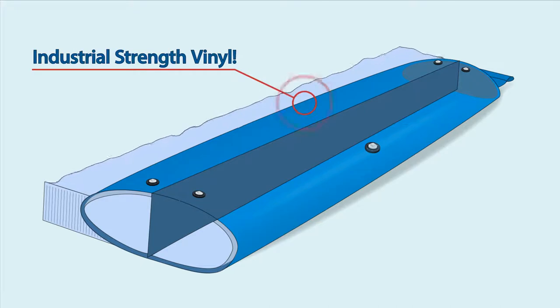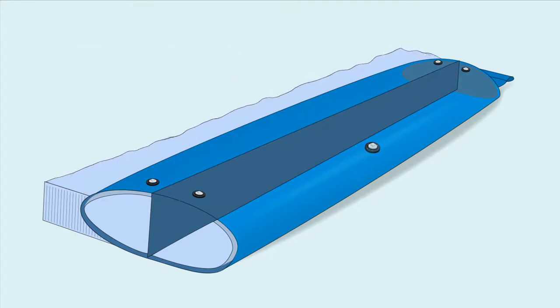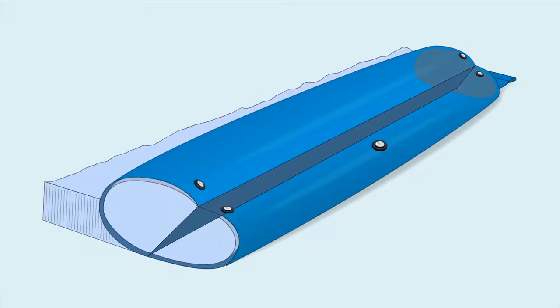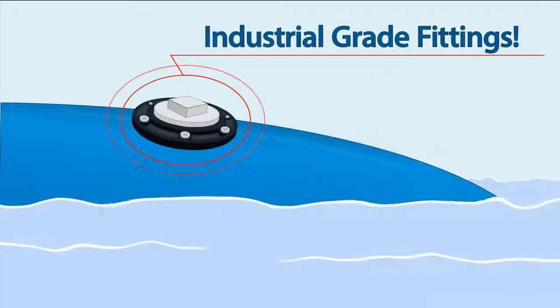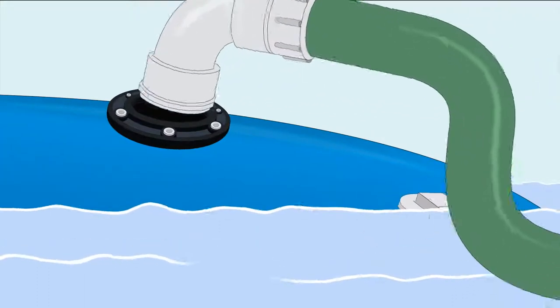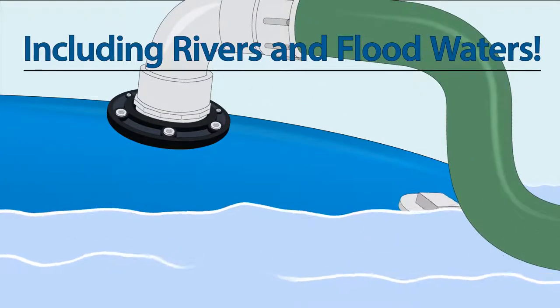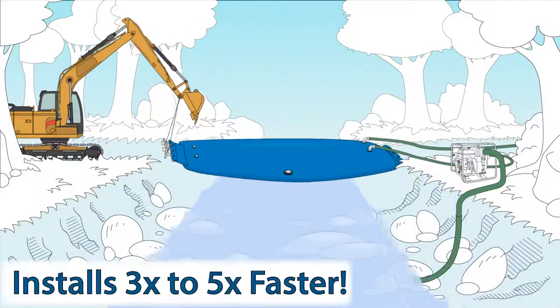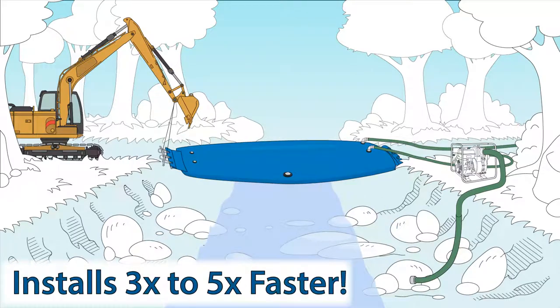Made of flexible, industrial-strength vinyl, the Aqua Barriers' innovative internal baffle system locks into place when exposed to outside water pressure. Industrial-grade fittings with floatable caps allow for quick, one-step installation using any local water source. Patented lifting loops allow for safe, precise installation while minimizing required manpower.